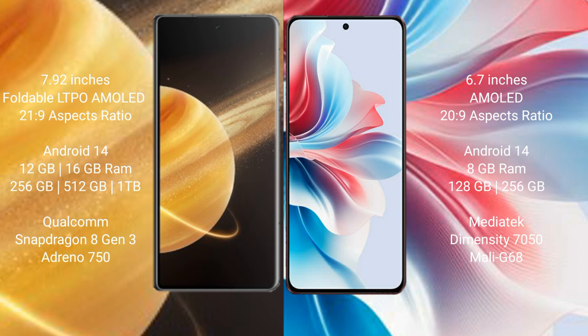Both the Honor Magic V3 and the Oppo F25 Pro run on the Android 14 operating system. The Honor Magic V3 comes with 12GB or 16GB of RAM and 256GB, 512GB, or 1TB of internal storage.